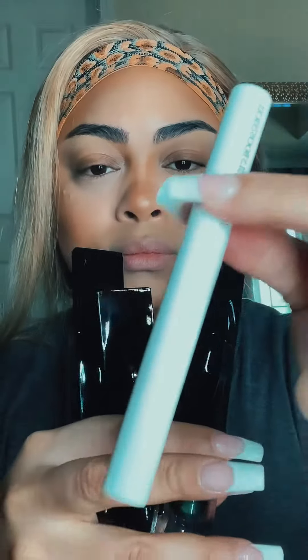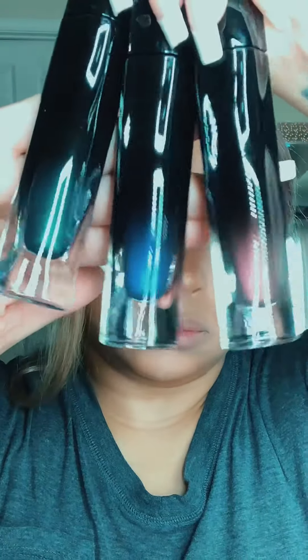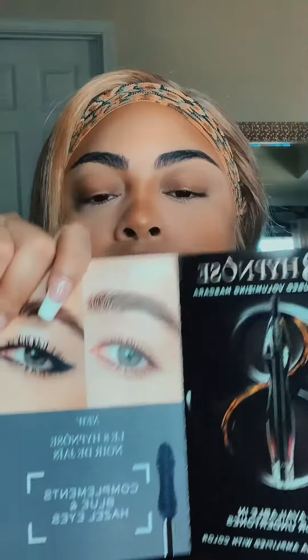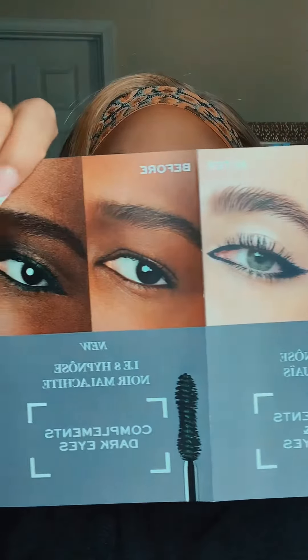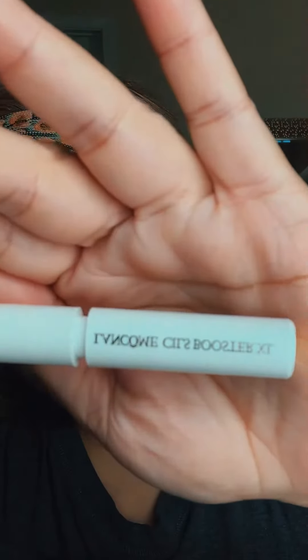They sent me two of the La Stylo pencils, one in blue and one in purple. I also got the Sils Booster LX Primer, as well as their three colors: Emerald, Sapphire, and Amethyst. There's also a little booklet that shows you which mascara shade goes with your eye color. Obviously, my eyes are dark, so we'll go with the suggested color, which is Emerald.